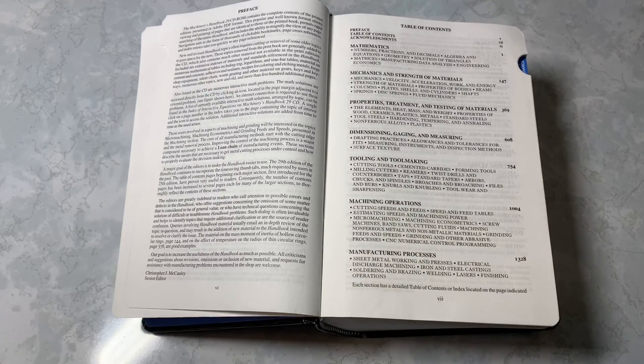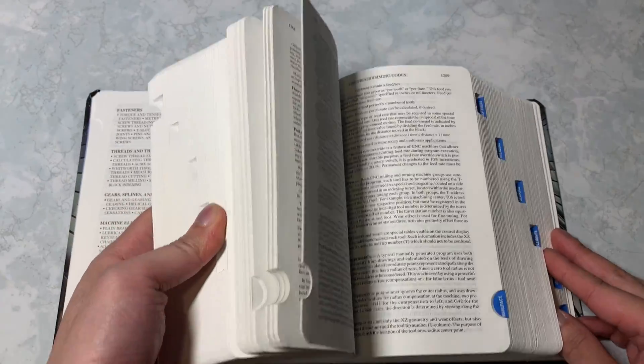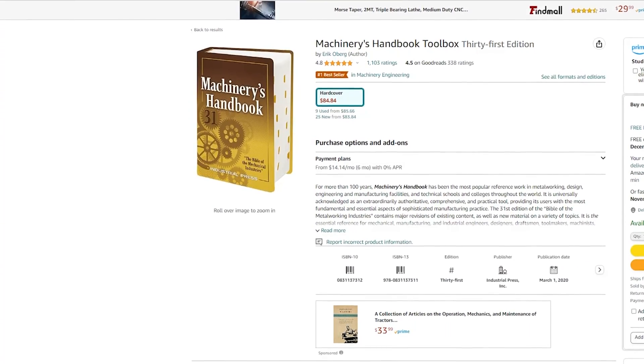The only book I recommend buying new is Machinery's Handbook. This is a must-have if you're going to be studying mechanical engineering and contains all the important concepts that you need to know as a mechanical engineer, including math, mechanics, material properties, machine elements, machining, tooling, and more. You can get a copy for around $85 on Amazon. This book will serve as a reference throughout your entire mechanical engineering career and will be one of the best investments you'll ever make. Link in the description below if you're interested.